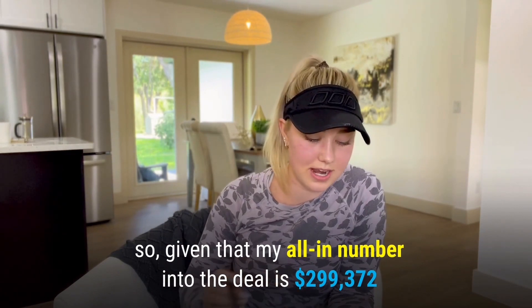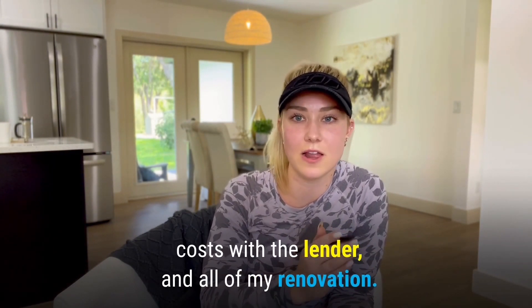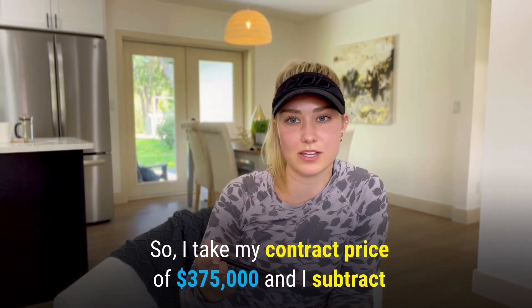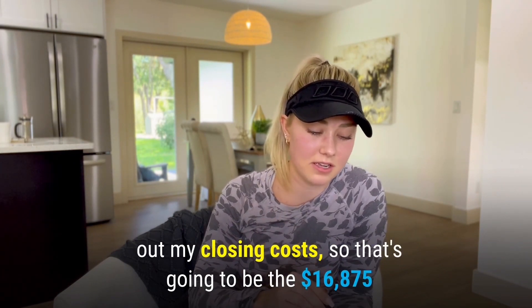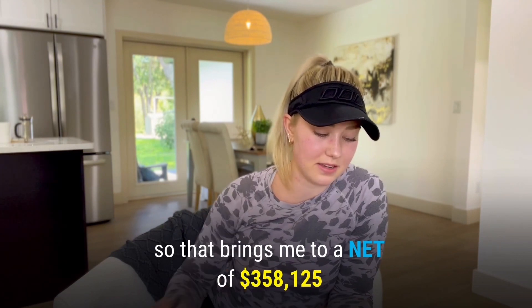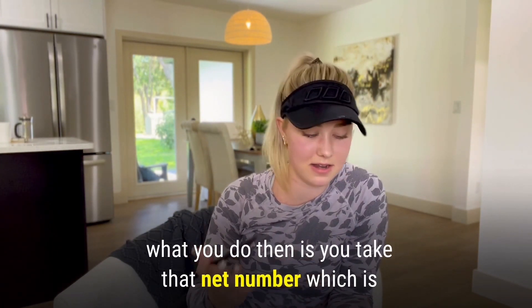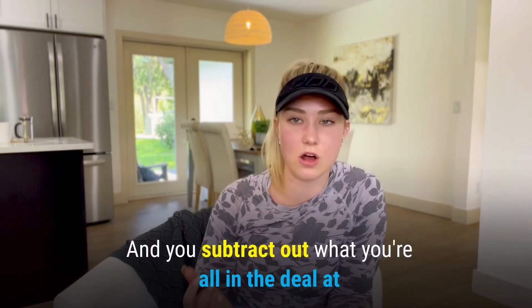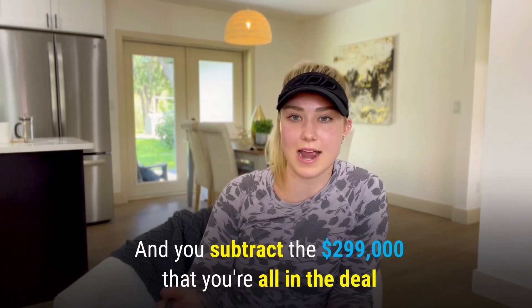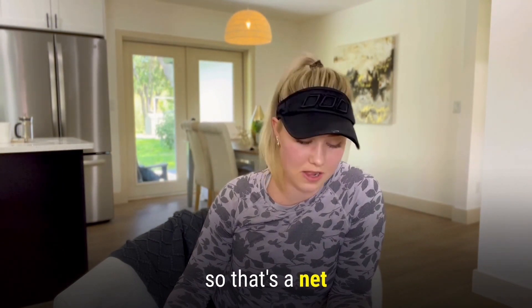My all-in number into the deal is $299,372 — that's my acquisition, front-end closing costs, holding costs with the lender, and all renovation. I take my contract price of $375,000, subtract out the $16,875 in closing costs, which brings me to a net of $358,125. Subtract the $299,372 I'm all in at, and that brings me to a net profit of $58,753.